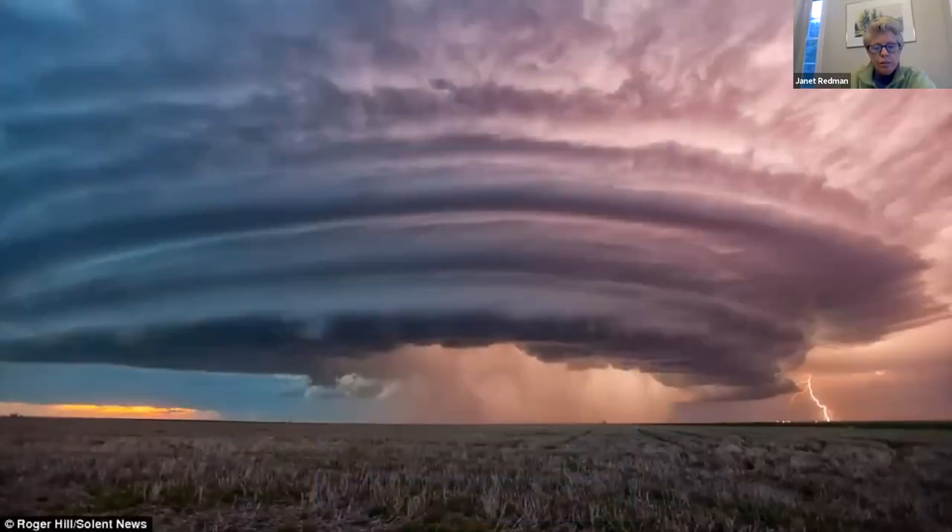This is a photo of a supercell over Stafford, Kansas, and you can see by the size of it just how strong it is. Scientists call these intense precipitation events rain bombs. They used to say storms like this would be once in a hundred years or once in a thousand years. Ellicott City, Maryland had two once-in-a-thousand-year storms in just three years. We're going to see more of these spectacular but very damaging weather events.